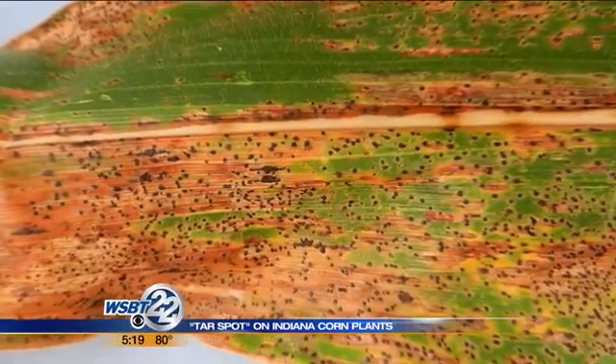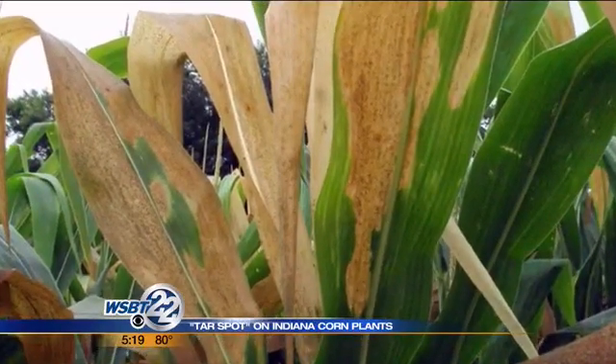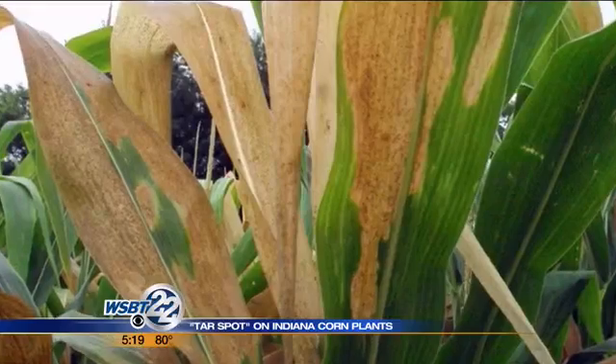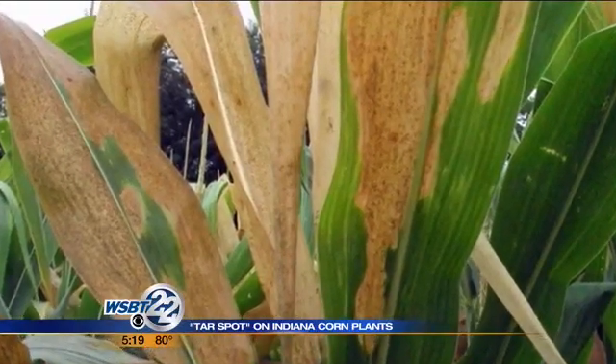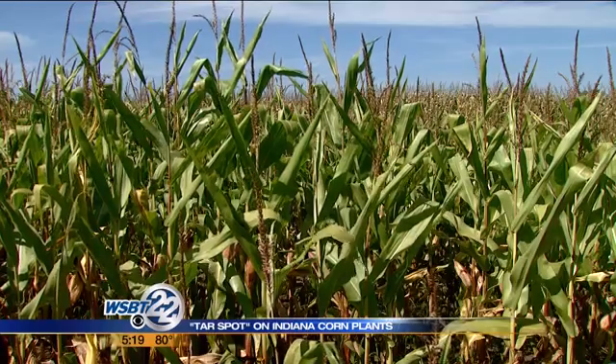You can see it right there on that leaf. Tar spot is very common in parts of Mexico and Central America. The Extension Office says there are two different types of fungi that cause the disease. Researchers are looking into whether the one confirmed here could have economic impacts in the future. It happens to be the fungus that is less of an economic threat in Mexico and Central and South America, so if that remains the case and we're finding that we just have that one fungus, then maybe we won't see much of an impact.